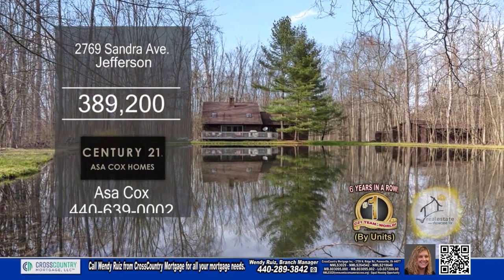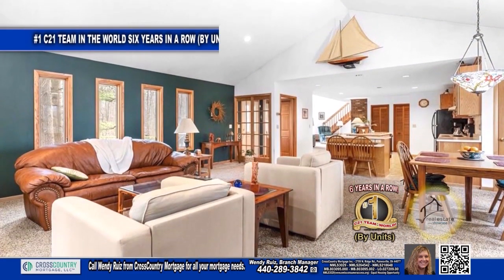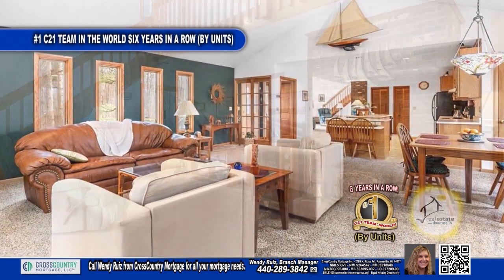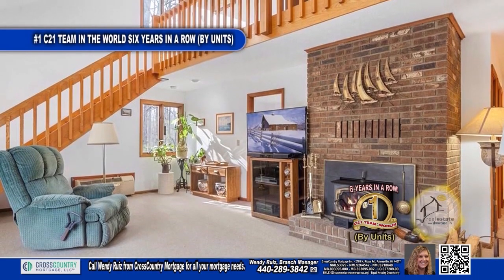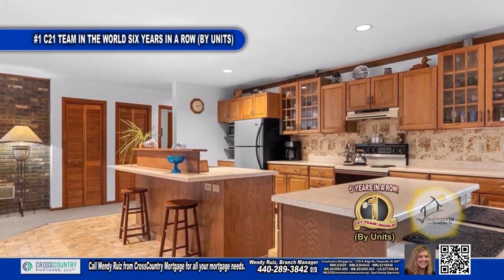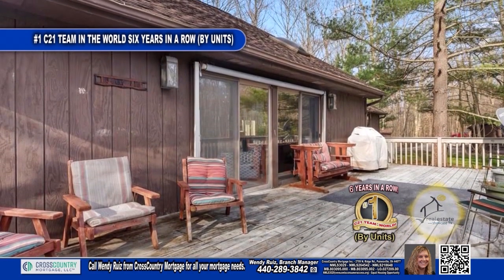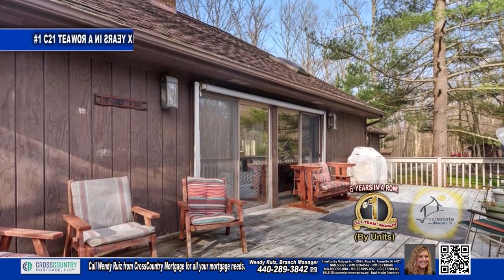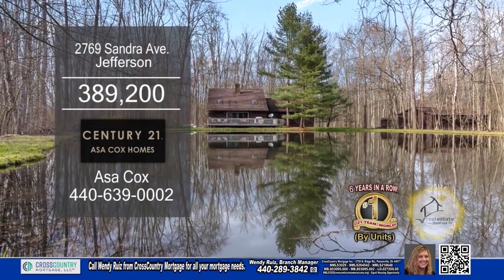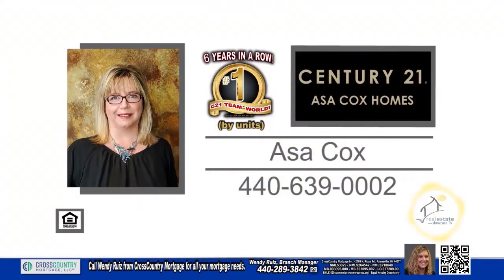This beautiful home in Jefferson offers two bedrooms and two baths. The vaulted living room has a wall of windows to allow natural light in. The family room is another great feature, complete with a wood-burning fireplace. The kitchen has a center island and an additional breakfast bar. As you step outside onto the deck, you are greeted by a spacious yard. This home is situated on over ten acres of land with two ponds. Make an appointment with the number one Century 21 team in the world by units, Asa Cox Homes.